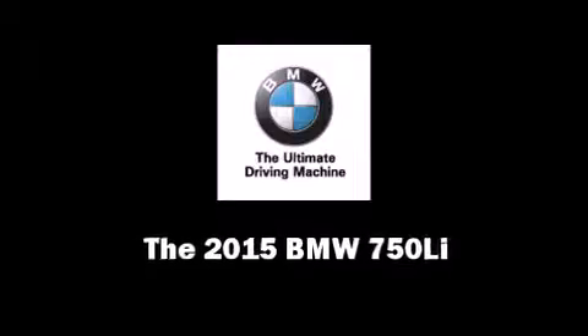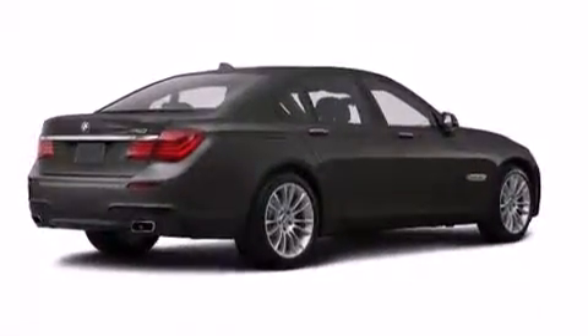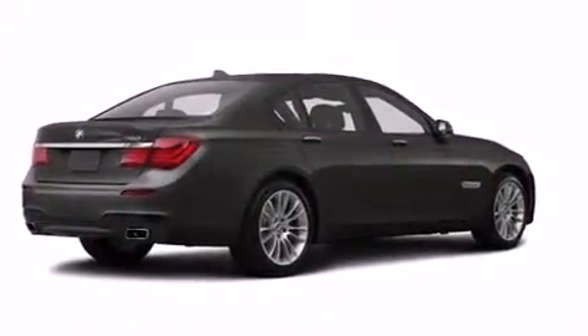Climb inside the 2015 BMW 750Li. This four-door, five-passenger sedan is ready to drive off the showroom floor.